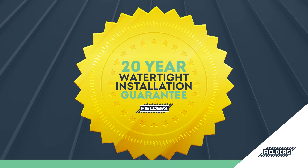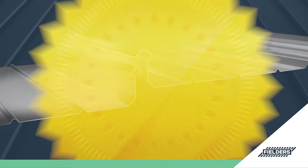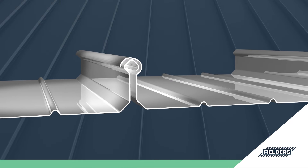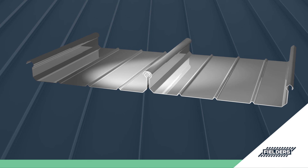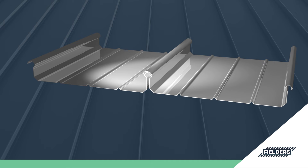Freeform is covered by Fielder's unique and extensive 20-year concealed watertight installation guarantee, thanks to its patented design. An anti-capillary groove on the male rib prevents siphoning action, and with the addition of the mechanical interlocking of adjacent sheets, provides an impenetrable barrier against rain, wind, snow and ice.